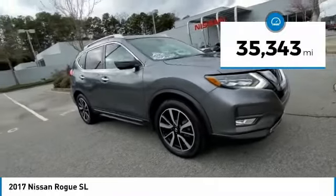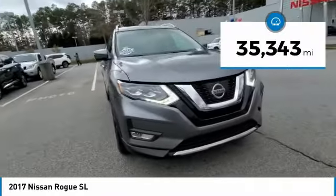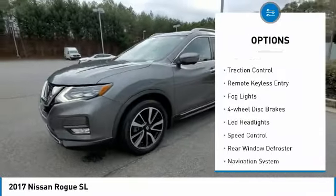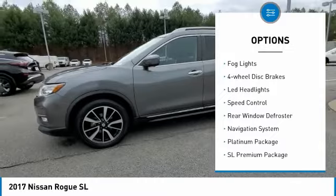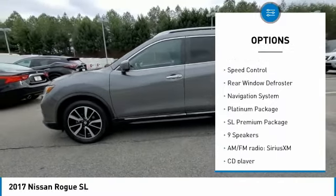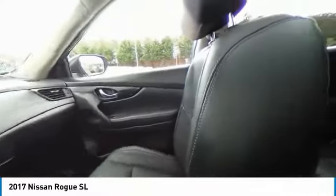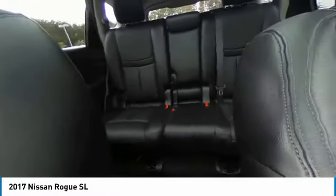This vehicle has less than 40,000 miles. Here are some of this vehicle's great options: electronic stability control, power lift gate, brake assist, traction control, remote keyless entry, fog lights, four-wheel disc brakes, LED headlights, speed control, rear window defroster.